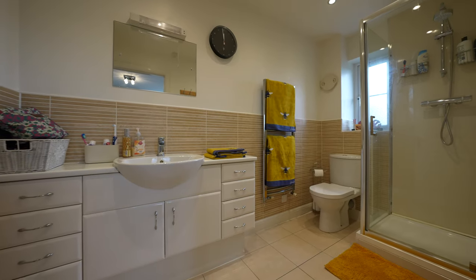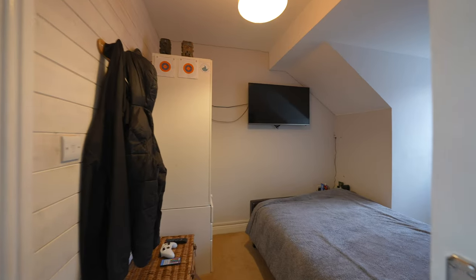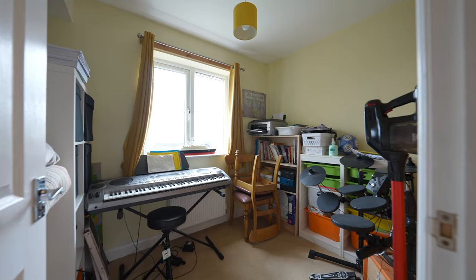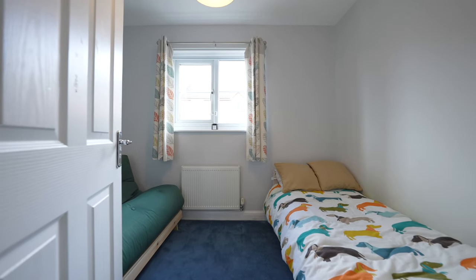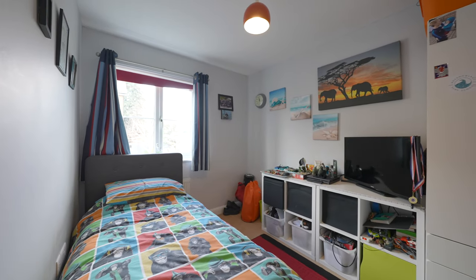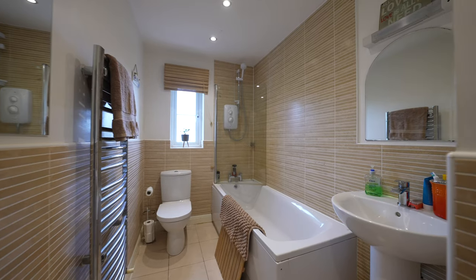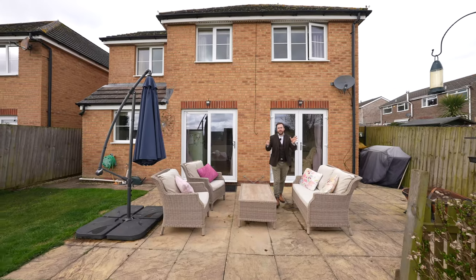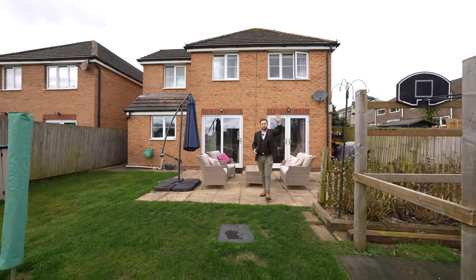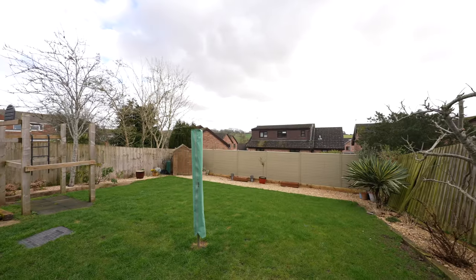One of the bedrooms has been separated into a bedroom and study, but this could be put back into one room by removing the partition should you require it. Coming out to the rear, you're greeted by these well-manicured gardens with distant views over fields, enjoying a southeast-facing aspect so the gardens enjoy sun throughout the day.